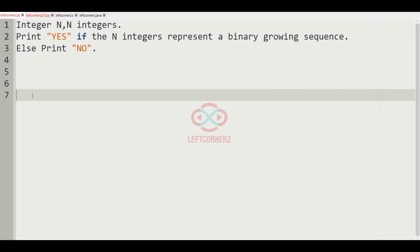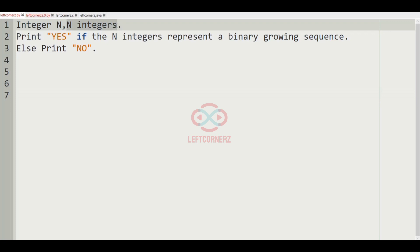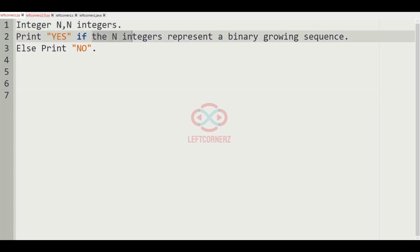Let us solve today's DC using Python programming language. The program must accept an integer n and n integers, and print 'yes' if the n integers represent a binary growing sequence, else the program must print 'no'.